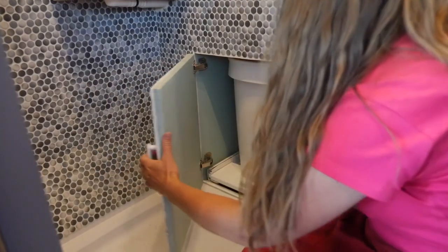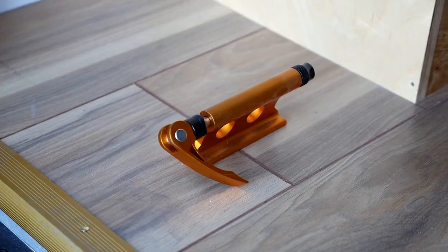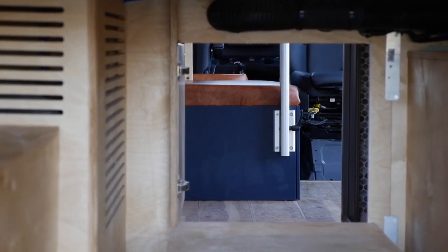Another challenge was the roll-out toilet — you need to seal that compartment very well so moisture from the shower won't get inside. Also, she has a mountain bike with a dog trailer. We took measurements of her equipment and decided to place the bike across rather than lengthwise to save space for the dog trailer. There's also a door for the dog to access the garage area.